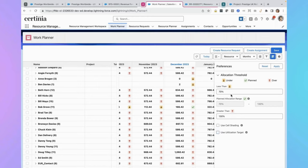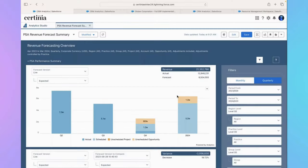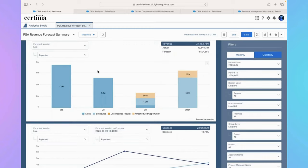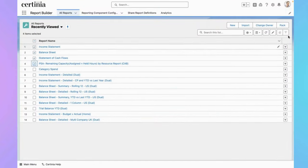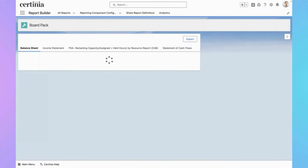Get ready to break out the confetti, finance teams, because we are expanding FP&A beyond financials. With advancements made to services revenue forecasting, services leaders will gain a simplified view of future services revenue and the foresight to minimize revenue leakage. This release also marks the evolution of Financial Report Builder to Extended Report Builder, broadening reporting beyond financials and empowering finance teams to become leaders of data-driven insights across the entire organization.